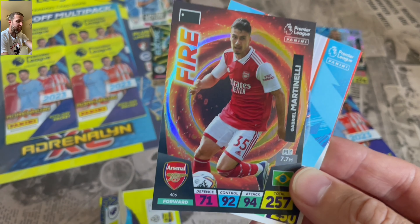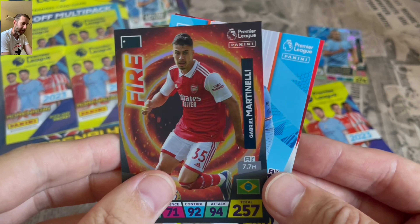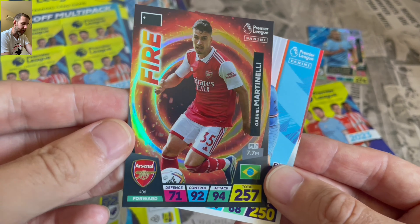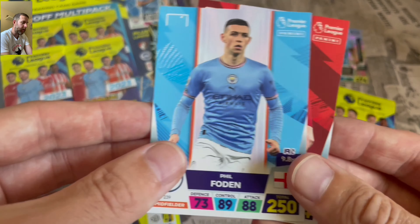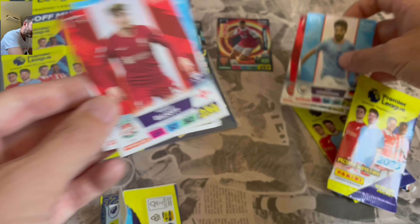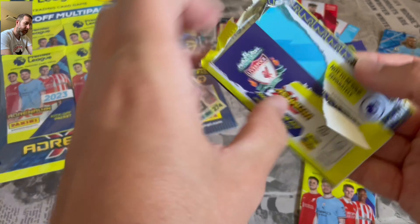Really nice design on that one as well. Happy with that. We get Phil Foden and Harvey Elliott too. That's not bad for our first pack - we are looking for a golden baller.